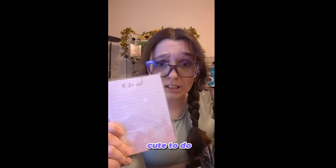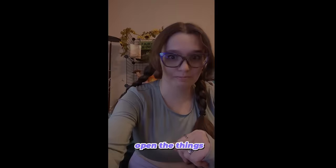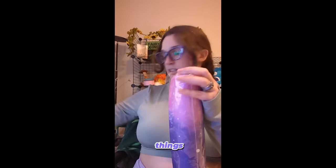I got this really cute to-do list pad because I am always forgetting what I need to do. Okay, time to open the things!